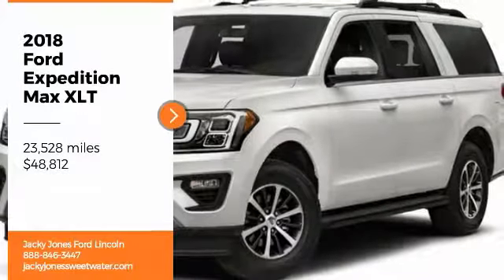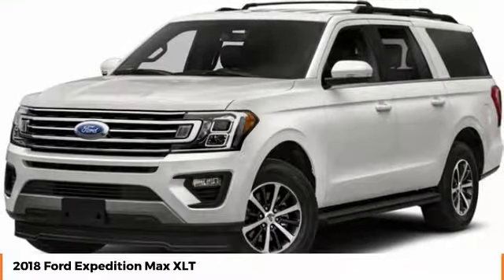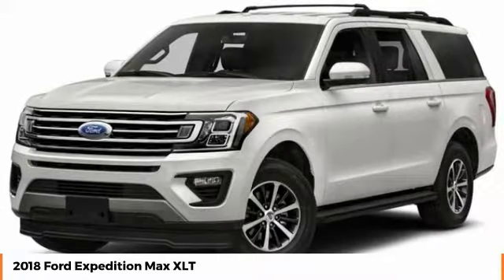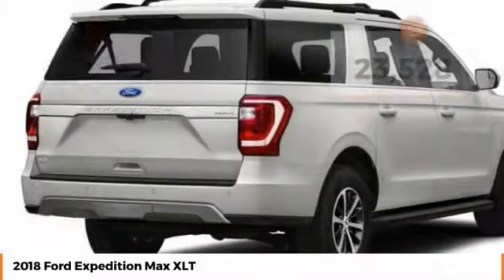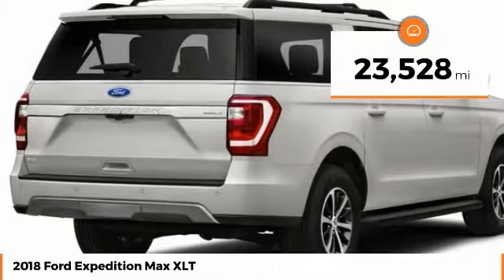We are pleased to show you the 2018 Expedition. Powerful, controlled, resourceful — Expedition — and is priced below $50,000. This vehicle has less than 25,000 miles.